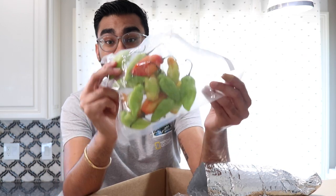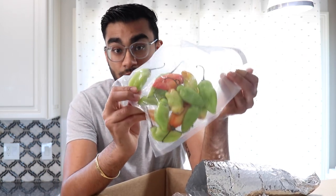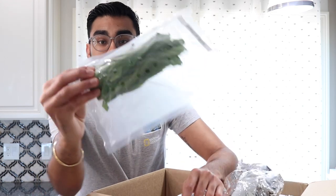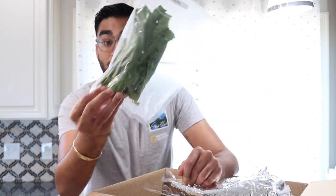The next thing I got is some fresh pimento peppers. For all of my Trini folks and Guyanese folks who love to use pimento peppers or seasoning peppers in their cooking, they have these fresh online. And the next thing I got is a package of culantro, also known as shadow beni, which will also be a great seasoning for what I'm going to be making.